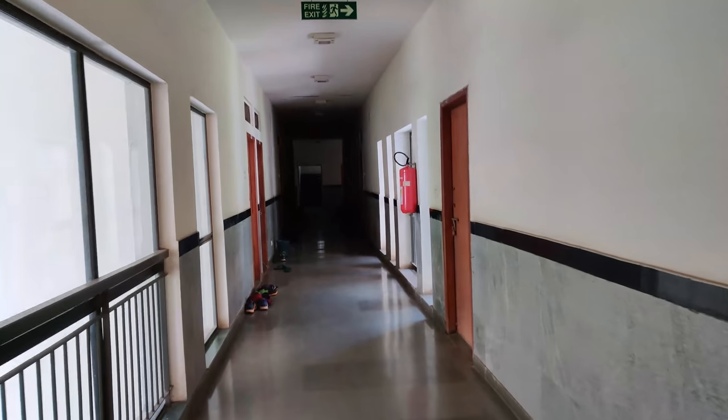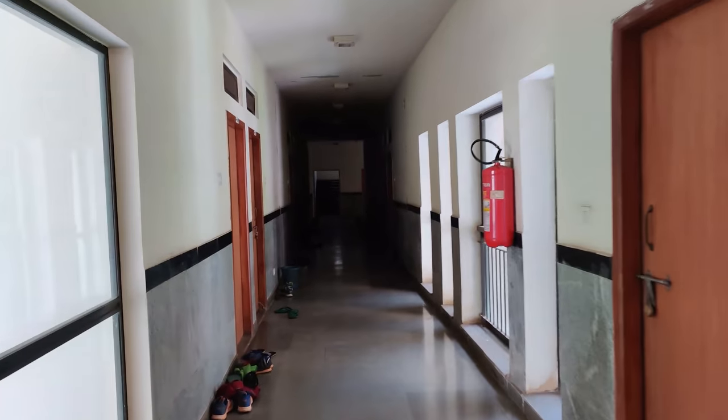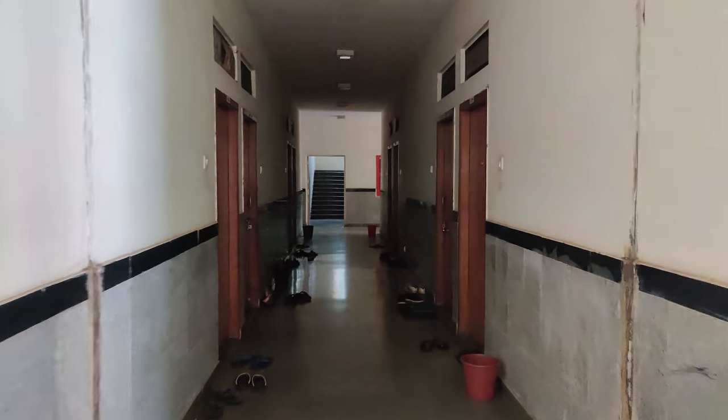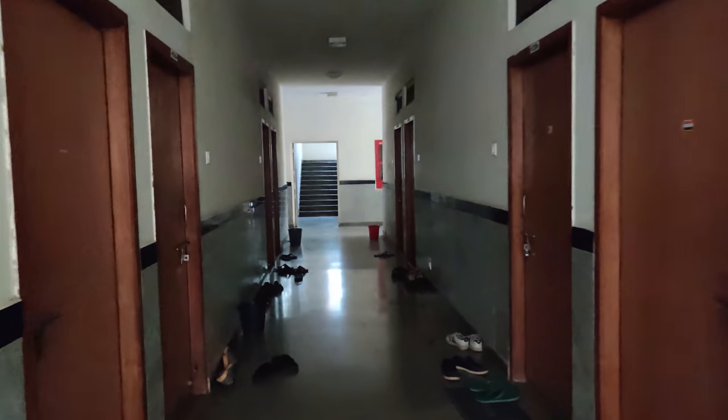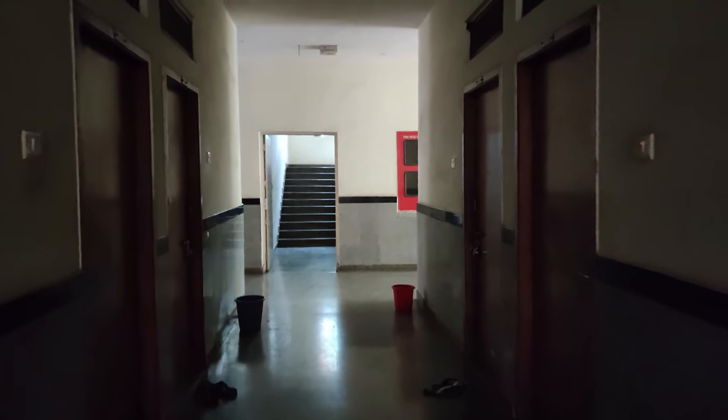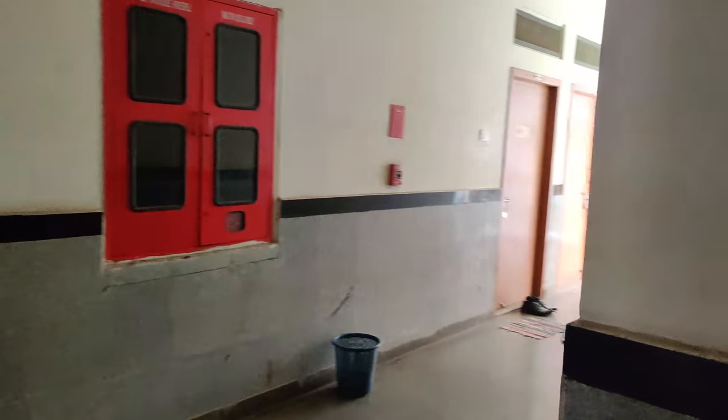This is the corridor. Every day the cleaner will come and clean all the corridors and everything is well maintained here. If you request them to clean your room, they will clean it once a week free of cost.